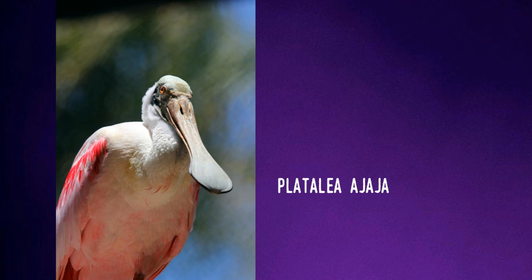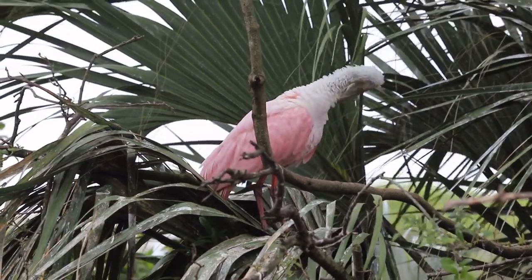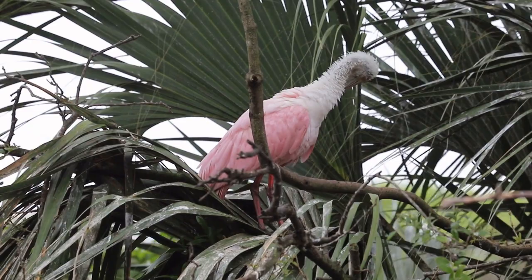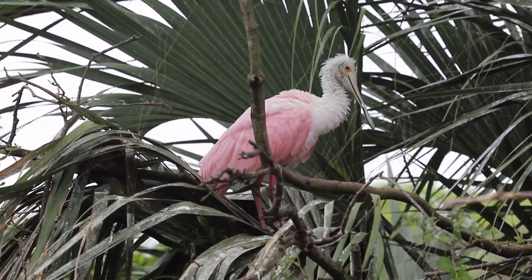They're a wading bird, like egrets and herons, and use mangrove islands for nesting habitat, making nests several feet above the high-water mark to keep predators such as raccoons, otters, and alligators at a distance.